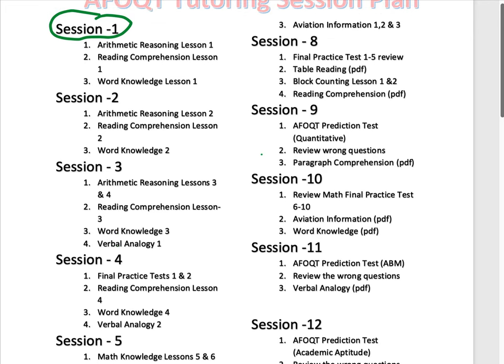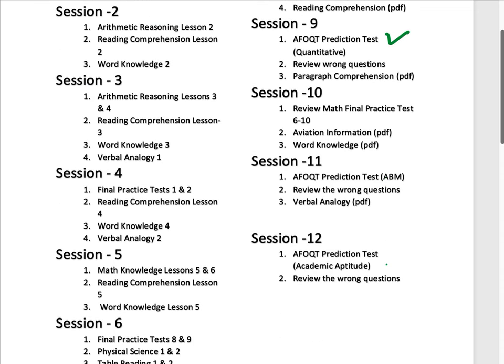After finishing all the sessions, you can take a few AFOQT prediction tests for individual areas. You can take the prediction test for ABM (Air Battle Management), for pilot, or if you want to become a regular Air Force officer. You can do all of this in the application or through a web subscription.